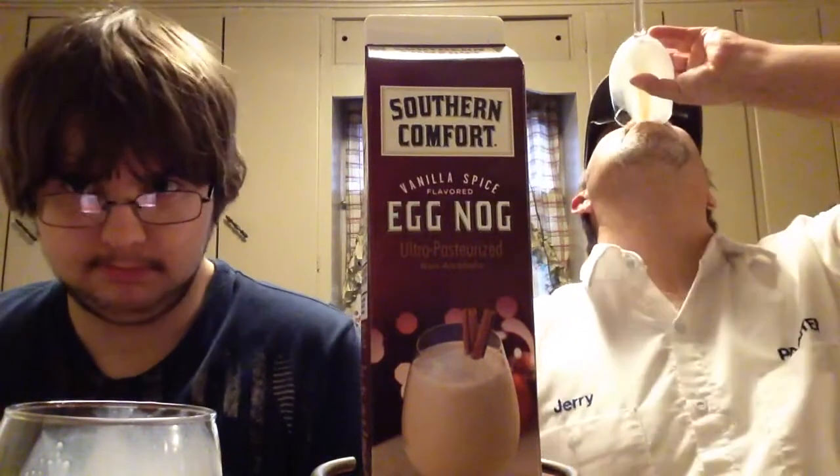The preparation suggestion is to mix one quart eggnog with one cup of Southern Comfort, pour in a glass and garnish with a cinnamon stick — that does sound good, something different. Alright, we'll end it there. Thank you all for watching. Let us know if you've tried this one, and we'll see you all in the next one. Bye!